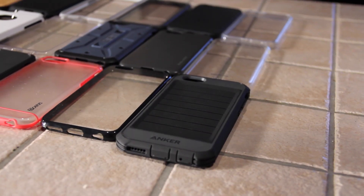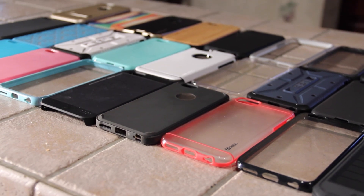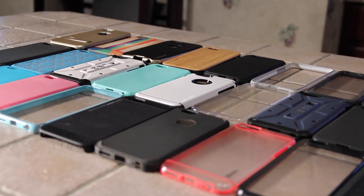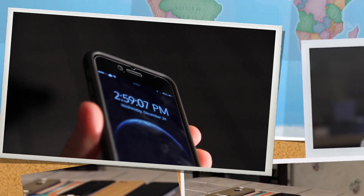A case is a phone's best friend. Not only is it protecting its resale value and potentially keeping it from breaking, but it adds a bit of personality and style to your phone. I've gathered nearly 40 cases over the past few months, and today we're taking a look at my personal favorite 5.